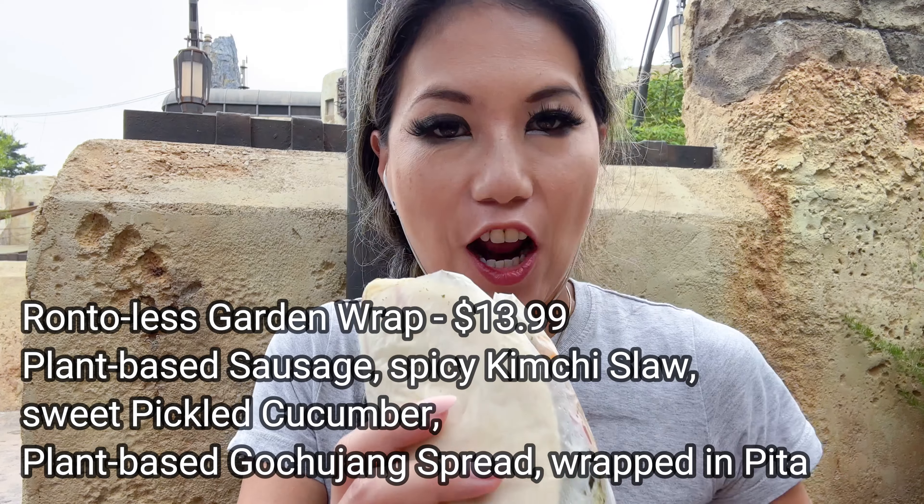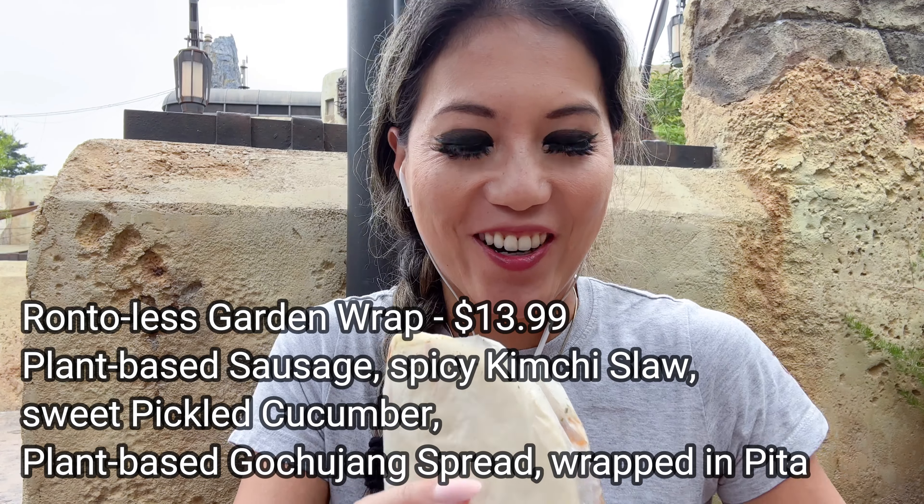Surprised to no one, our first — or my — favorite snack is the Ronto-less Ronto Wrap from Ronto Roasters. This is actually a plant-based option. It's got a plant-based gochujang sauce, some kimchi slaw, and I think it's Impossible meat sausage. Oh my gosh, it's so good.